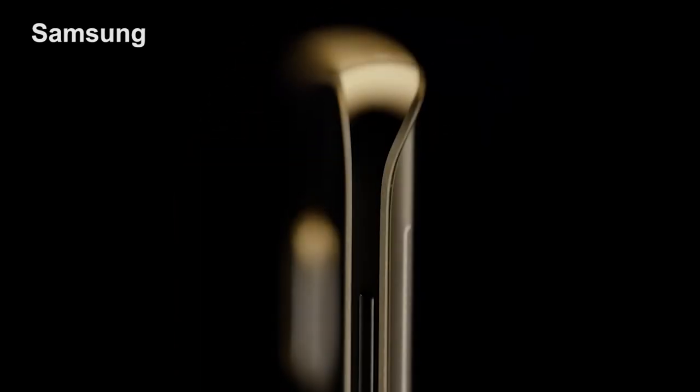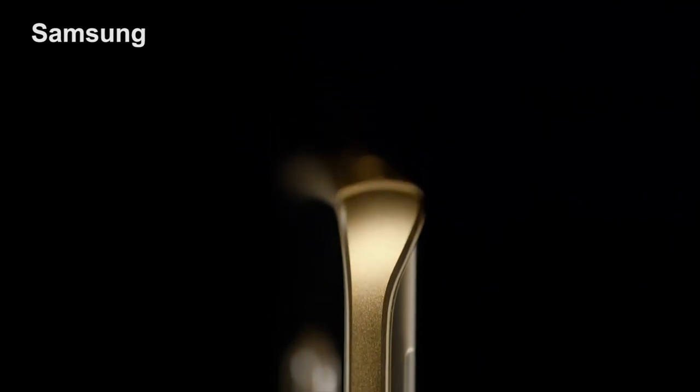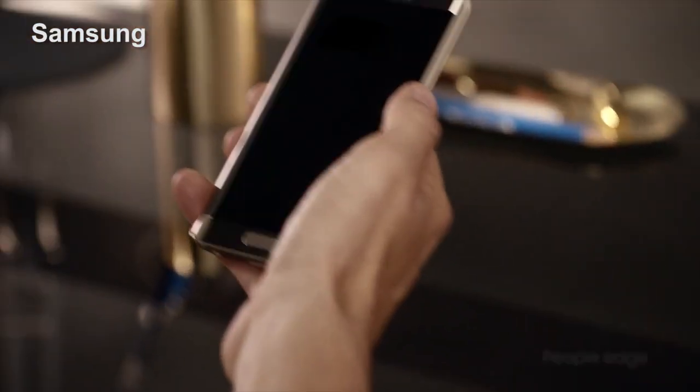At a glance, the Galaxy S6 doesn't look a lot different than previous models. But take a closer look, and you see a lot of things that are going to make it a hit with Android fans.